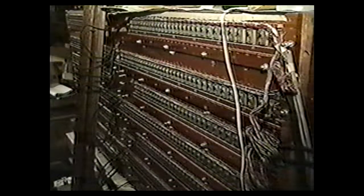The organ was built in 1923 and was owned by the late great Hollywood director Cecil B. DeMille.